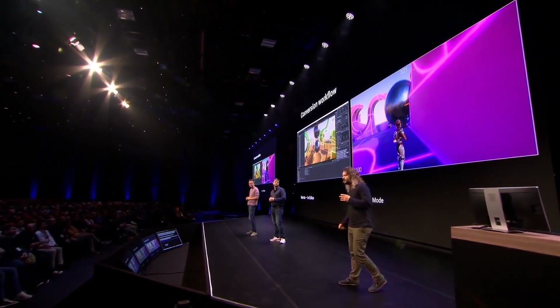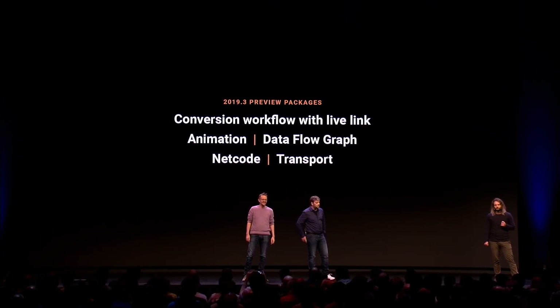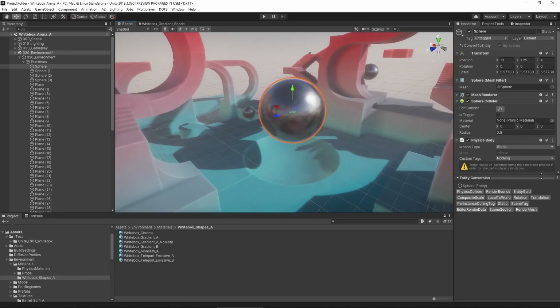After that, Joachim came on stage — for some reason not wearing a pink shirt. He started off by showing some editor improvements that automatically convert game objects to runtime optimized entities. We now have a preview of this in the inspector that updates automatically to any changes that we make on the game object.